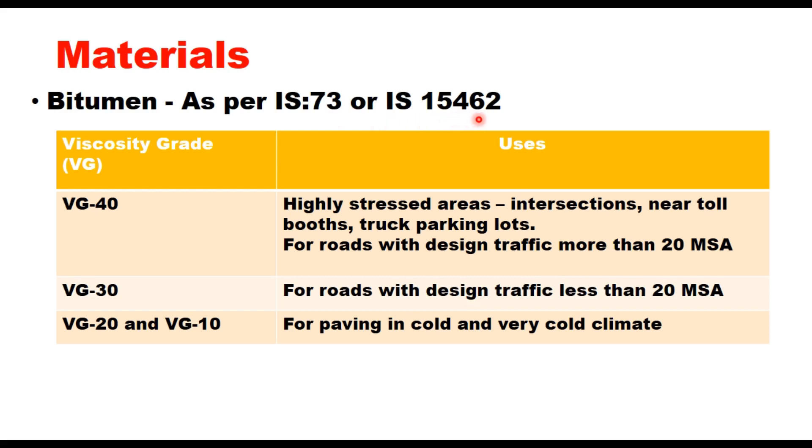IRC-111 provides guidelines for selection of the binder. It suggests that in cases of high stress areas like intersections, near toll booths, truck parking loads, or for roads with design traffic of more than 20 MSA, VG 40 should invariably be used. For roads with design traffic less than 20 MSA, VG 30 can be used. For paving in cold and very cold climates, even VG 10 or VG 20 can be used.